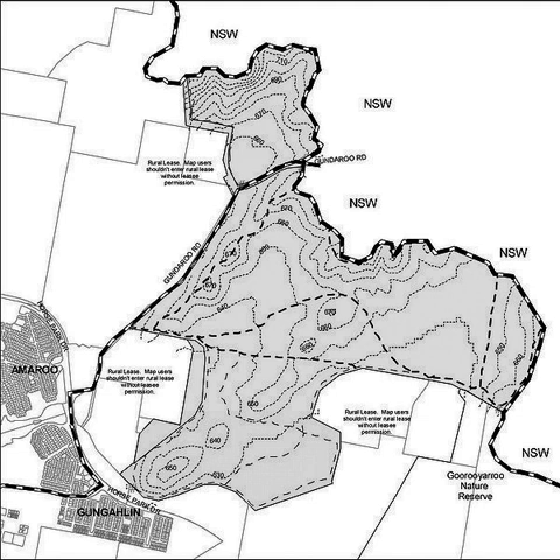Mulligan's Flat Nature Reserve is a protected area situated in the Gungahlin District on the northern outskirts of Canberra in the Australian Capital Territory in Australia. The nature reserve consists of 781 hectares of grassy woodland with some open grassland and a scattering of dams. The nature reserve is home to about 150 species of wild flowers which grow among stands of red gum and yellow box trees, making it one of the most significant nature reserves in the south-east of New South Wales.